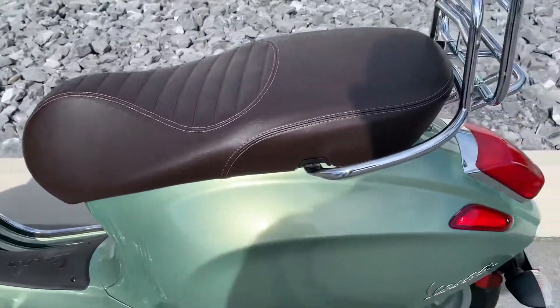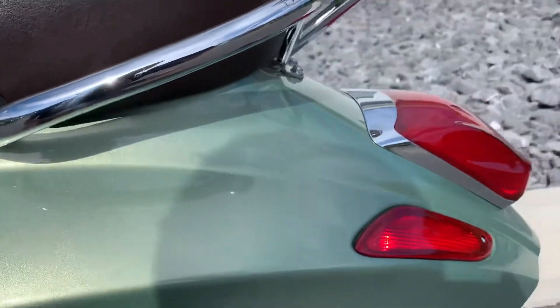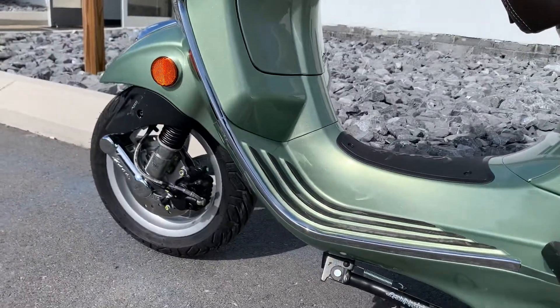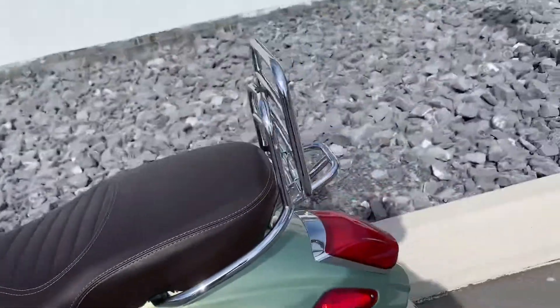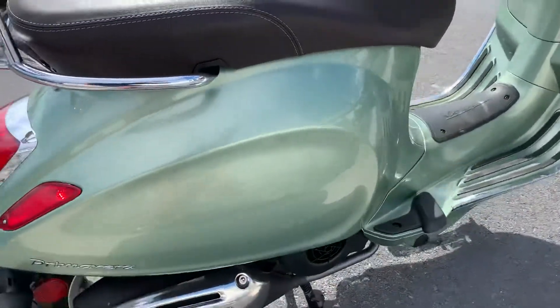The only blemish I found is just the smallest little pencil tip size paint chip right there. This one is very clean, never down. It does have an optional side stand, which is nice. The right hand side of the scooter is clean.